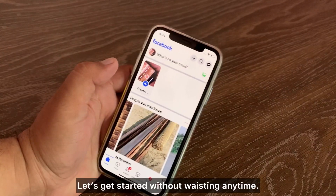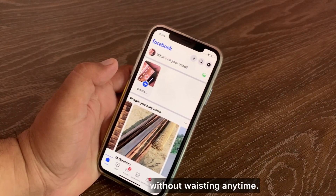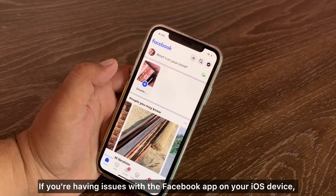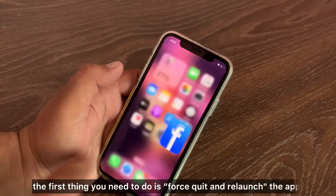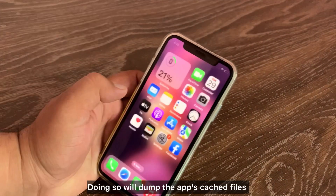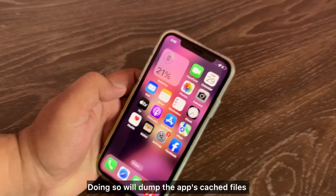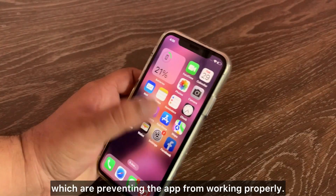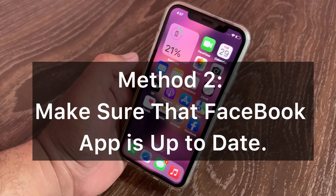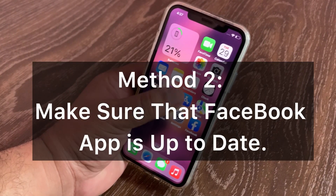Let's get started. If you are having an issue with the Facebook app on your iOS device, the first thing you need to do is force quit and relaunch the app. Doing so will dump the app's cached files which are preventing the app from working properly.